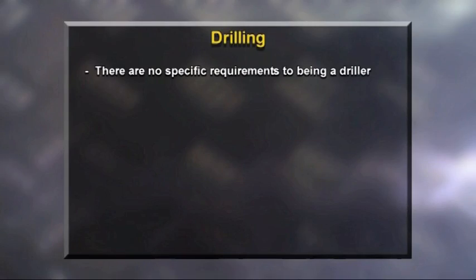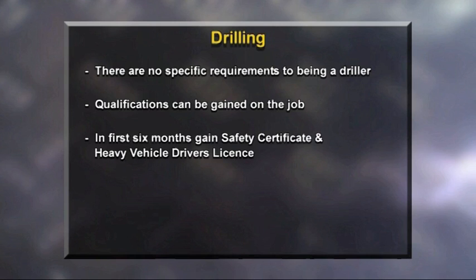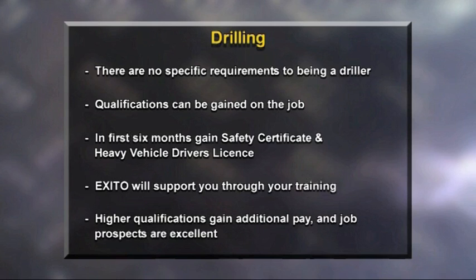There are no specific entry requirements to enter a career as a driller, and qualifications can be gained on the job — earning while you're learning. In your first six months you will get your safety certificate and heavy vehicle licence. Exito, the extractives industry training organisation, will support you while gaining drilling certificates from level 2 through to level 5. With every higher level of certificate comes a higher pay bracket. The pay for drillers is very good and there is a large shortage of drillers. To be a driller, you need to be physically fit and enjoy working outdoors.